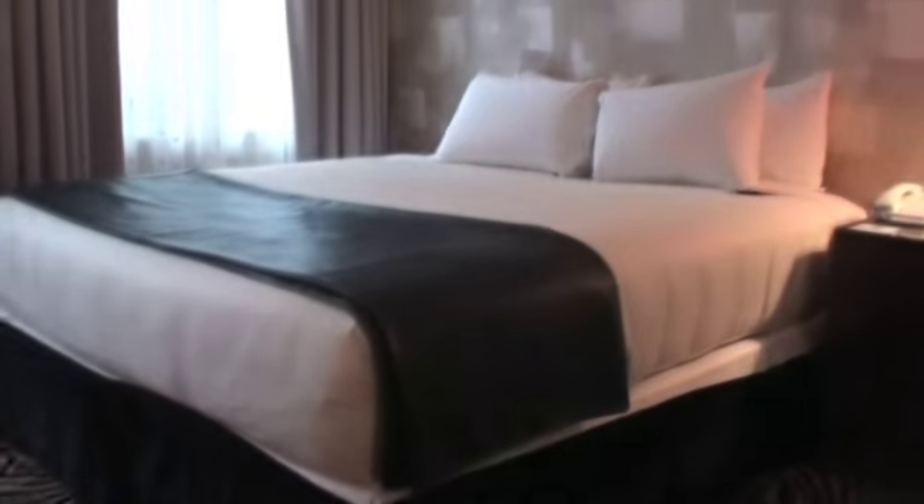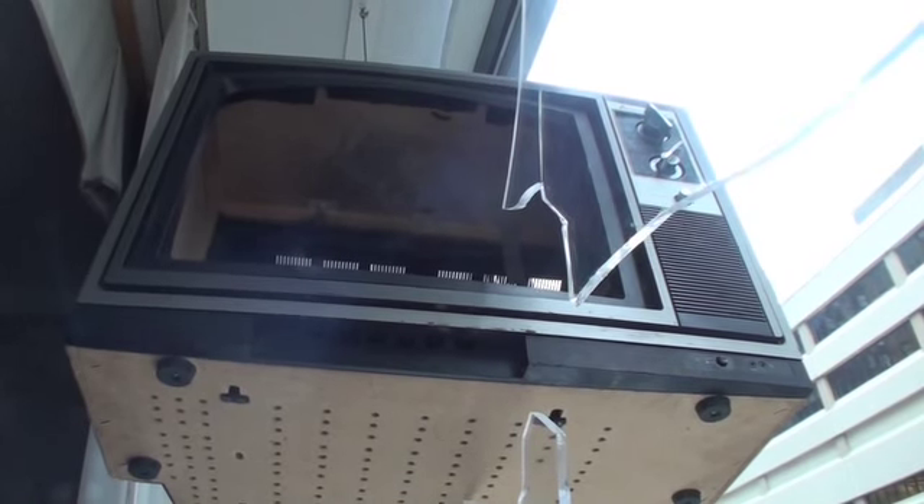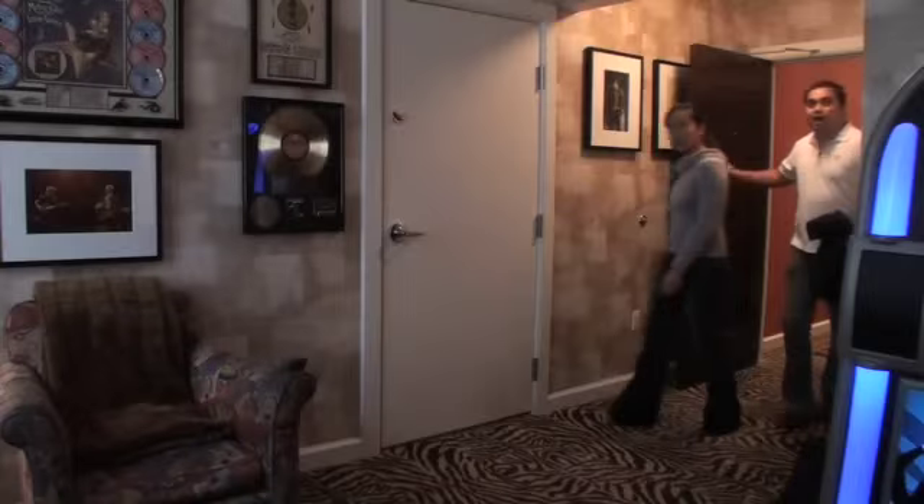The Rock and Roll Suite is unique. You go in and you'll see zebra patterns on the floor. There's a TV set going right through the main window. We actually have passersby who call us sometimes and say there's a TV going through a window in your room — and we say, yeah, we know about that. The suite is a great place to impress your friends before a night on the town.